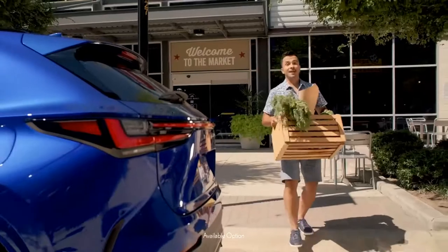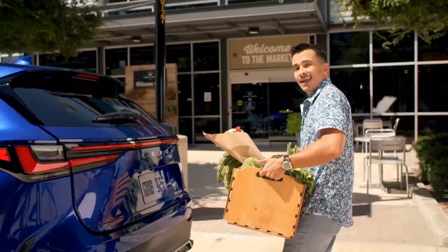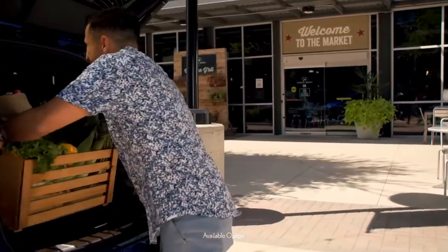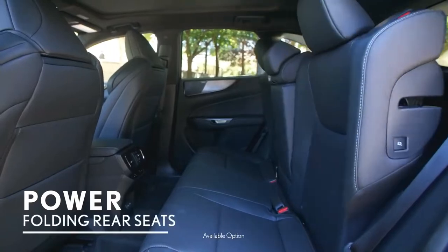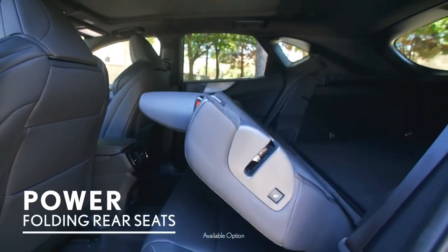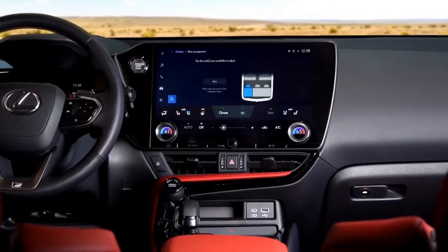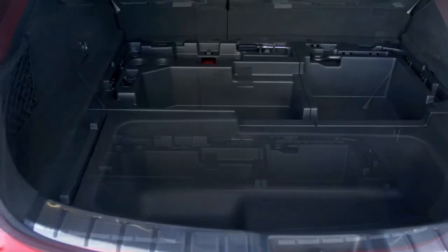You can get the hands-free power rear door with kick sensor on the NX, giving you access to all the great cargo space. The NX is also available with power-folding rear seats that can be conveniently operated from the cargo area or the driver's seat through the front screen. This multi-mode cargo floor is flexible and sturdy with great underfloor storage.